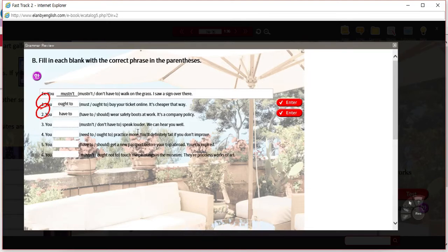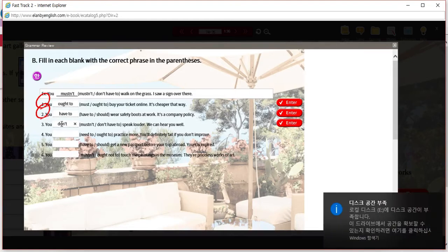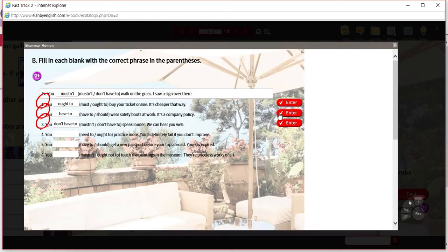Three: 'you must not speak louder' or 'you don't have to speak louder.' One is obviously a requirement and one is a piece of advice. You don't have to speak louder — you can speak louder if you want, but you're not required to. We can hear you well. So I think the answer is 'don't have to.' There's no rule about it — it's just a strong piece of advice. Speaking loud is not required; we have the ability to hear you.